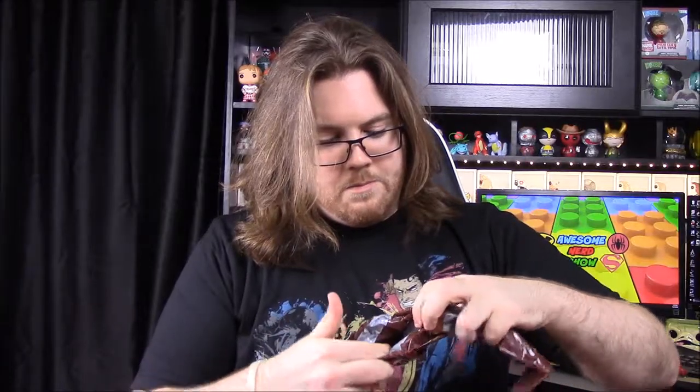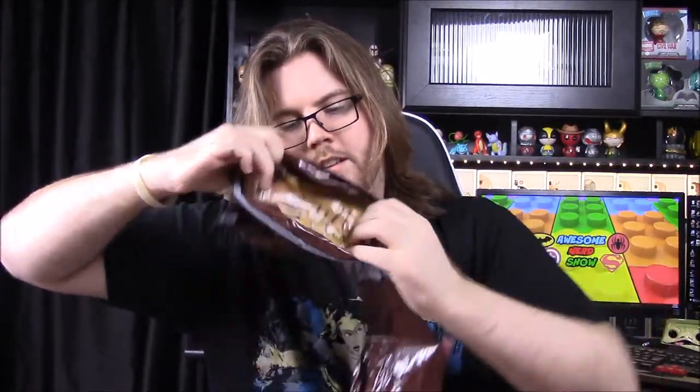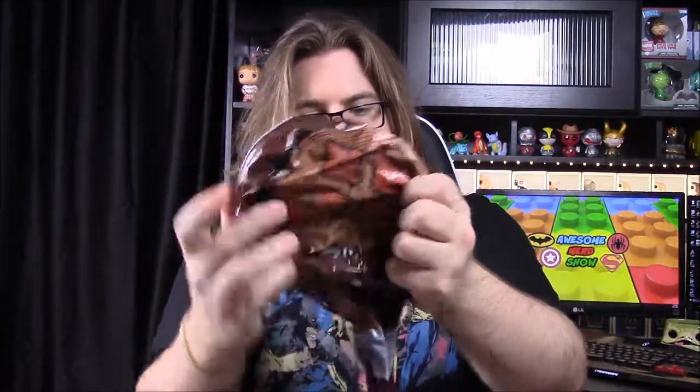Next up we have a Mallet of Mischief — it's a blow-up mallet for Harley Quinn. On one end it's got her face, and on the other end it has Harley Quinn's diamond logos. Still haven't seen any real theme but it's fun. I'll blow it up and may show a picture — that'll be fun to play with.